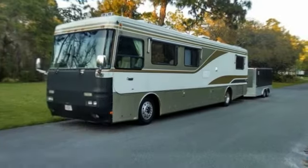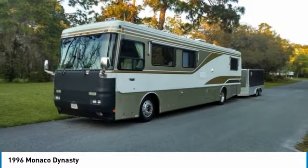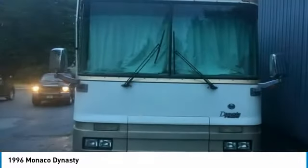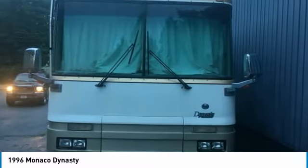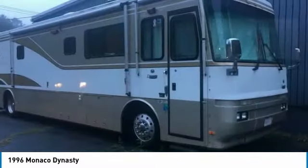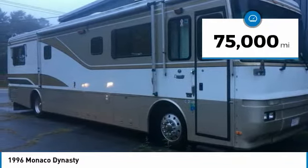1996 Monaco Dynasty Diesel Pusher for sale in Berkeley, Massachusetts 02779. Get ready to make your traveling dreams come true with this 1996 Monaco Dynasty Diesel Pusher. This luxury Class A RV is 40 feet in length and is the ideal setup for anyone who appreciates first-class residential living right on the campsite.